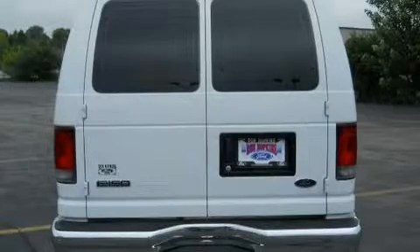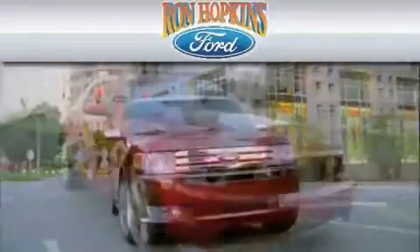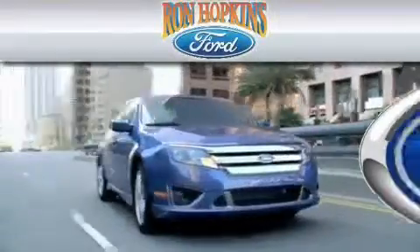We invite you to contact us today to learn more about this vehicle. Ron Hopkins Ford is dedicated to do everything possible to ensure that the experience you have at our dealership is as pleasant as possible.